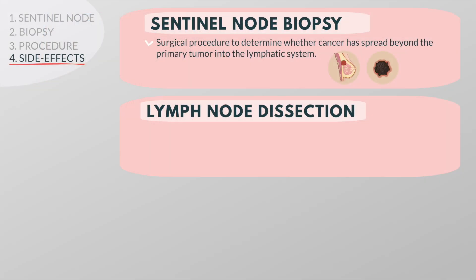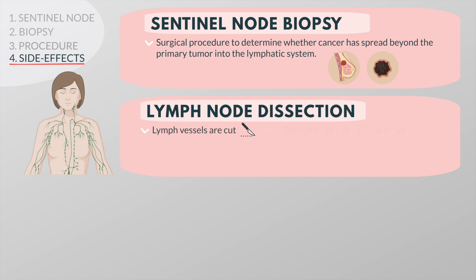During a lymph node dissection, lymph vessels leading to and from the sentinel node are cut. This disrupts the normal flow of lymphatic fluid through the affected area, which may lead to an abnormal buildup of lymphatic fluid that can cause a swelling called lymphedema.